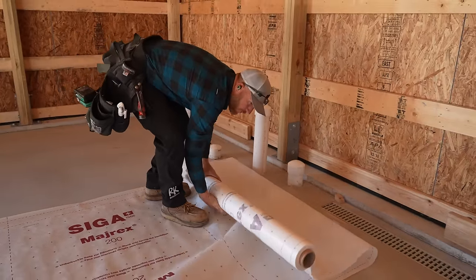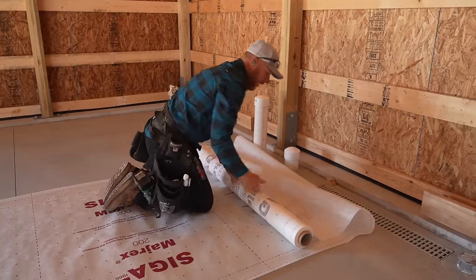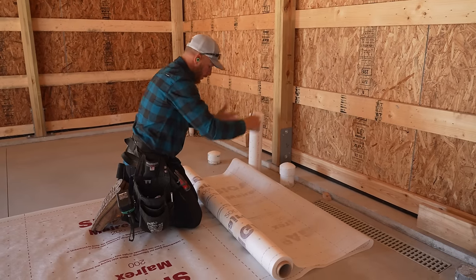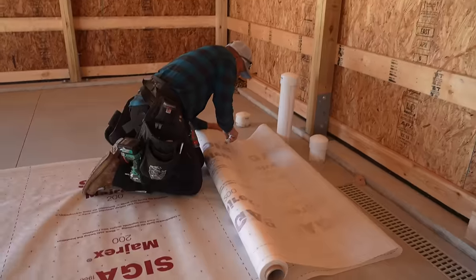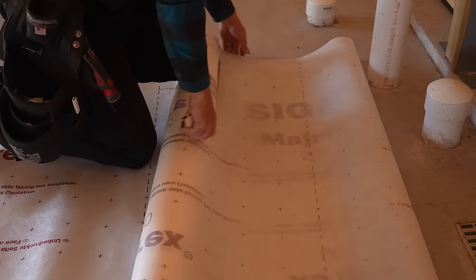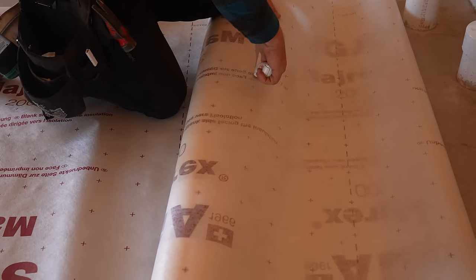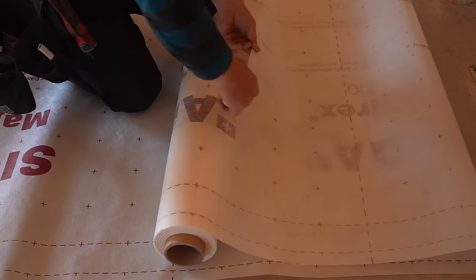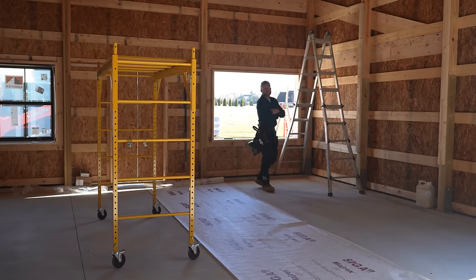This is a smart vapor barrier — it's our air control layer. It allows outward drying from your wall cavity when you need that, and it also keeps moisture from going out into your wall cavity. How it does it — clearly science — but there are a few other products on the market that are also smart systems like this, where they allow different permeability in different directions. We've used the Siga Majrex, we like it, we like what they stand for, and that's why I decided to use it on my shop build.